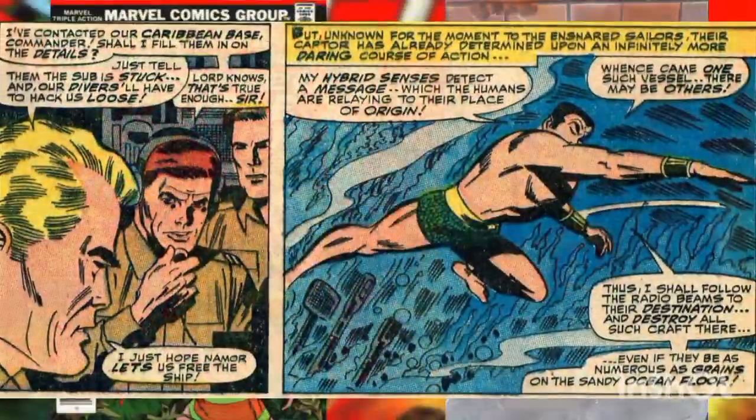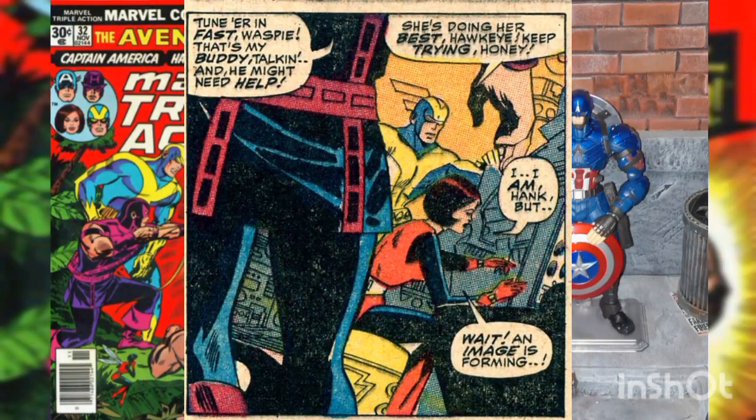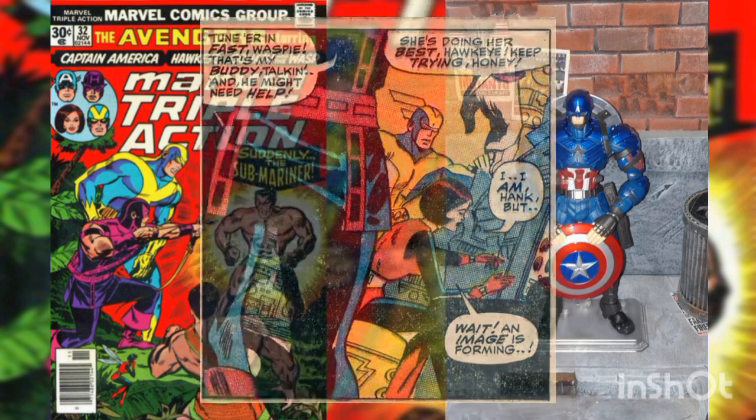Determined to stop these attacks once and for all, waiting for Wanda to recover, the Avengers decide to watch some television and see Captain America declaring that he's now working for the Red Skull. A few minutes later, Cap sneaks off from the Skull in order to send the Avengers a message.